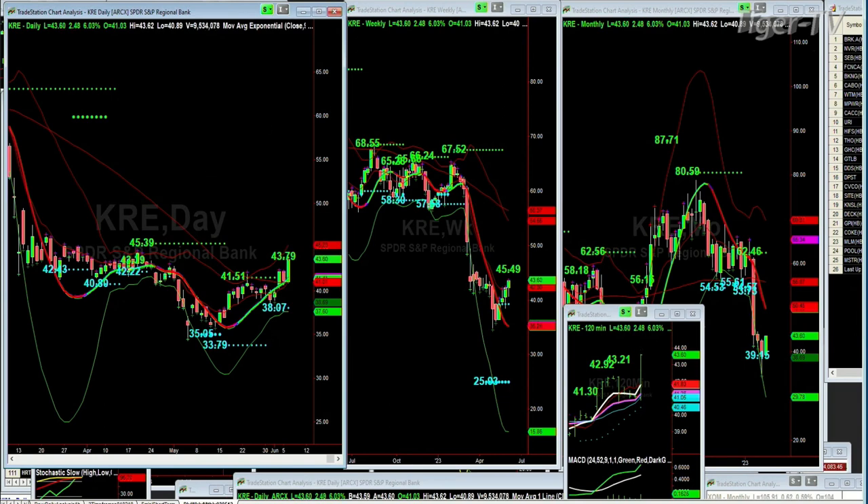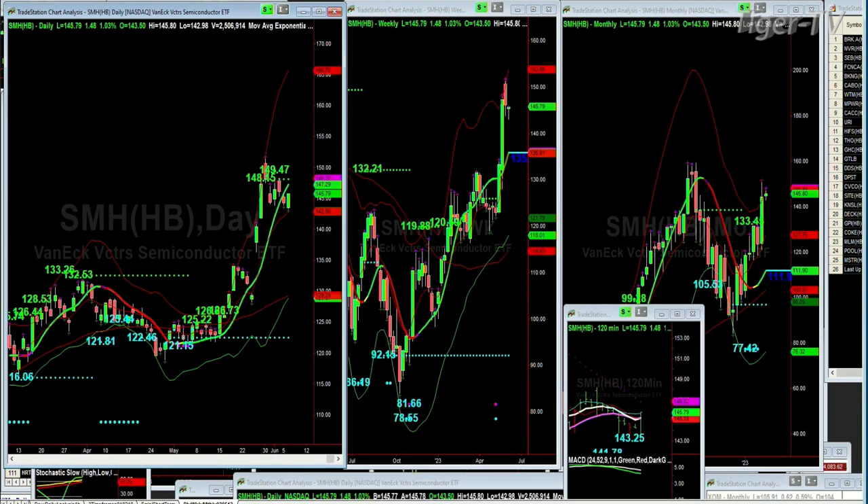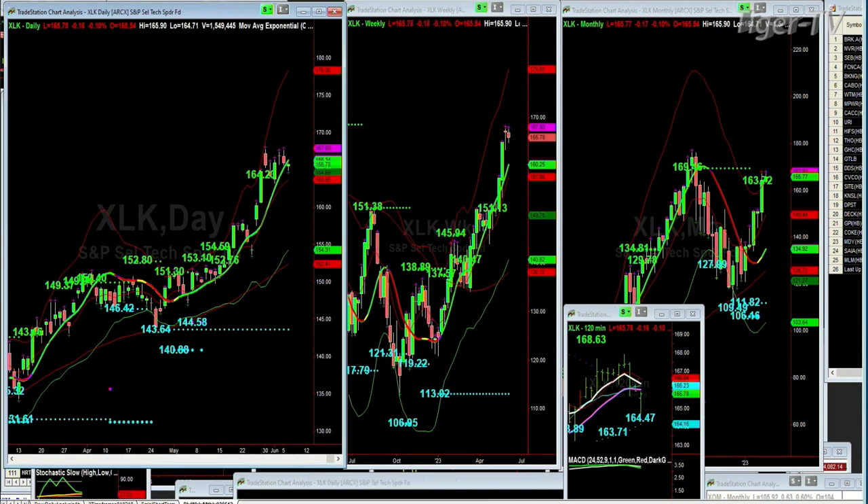Looking at the SMHs — semiconductors. 148 to 149: a lot of resistance. Strong today, up $1.48, at $145.78. I think they're starting to get to the area where you should get a rotation — coming out of that fantastic area just for a little while to take some profits. The S&P Select XLK, that's the tech sector, has broken the 164.23 resistance and it's above that right now. That'll be support in the short term, and 163 is in the monthly. It's really important that it takes a digestive phase and works through it without breaking down.